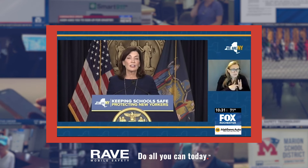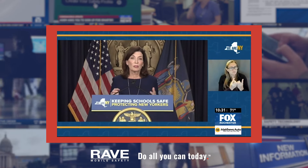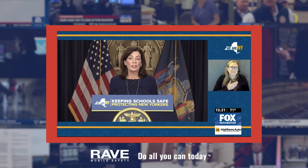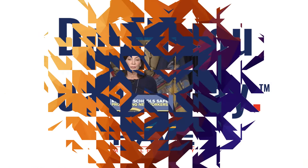I stand here today and ask all school districts to adopt this. Please consider this technology to protect your students, your staff, and your administrators. It will save lives.